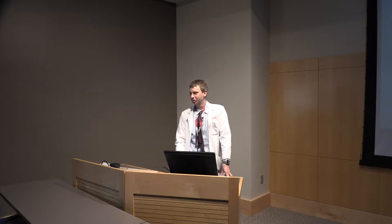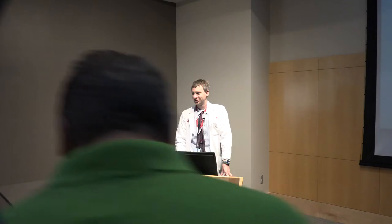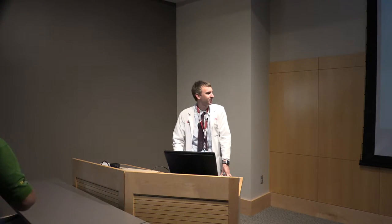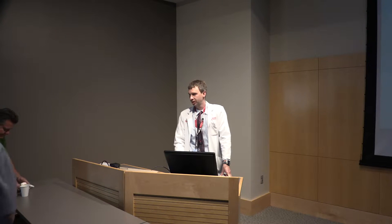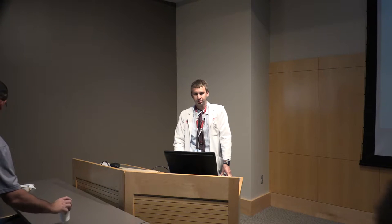All right, just because we always seem to go late, I think I'm going to get started on these case days. Some of you may have met this patient upstairs already. For the rest of you, I'll go through her history.